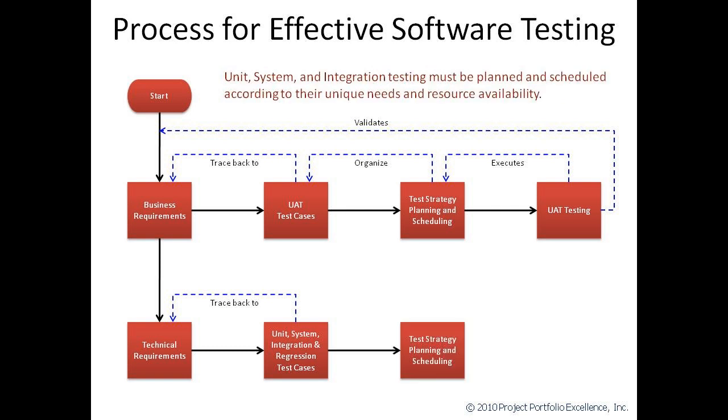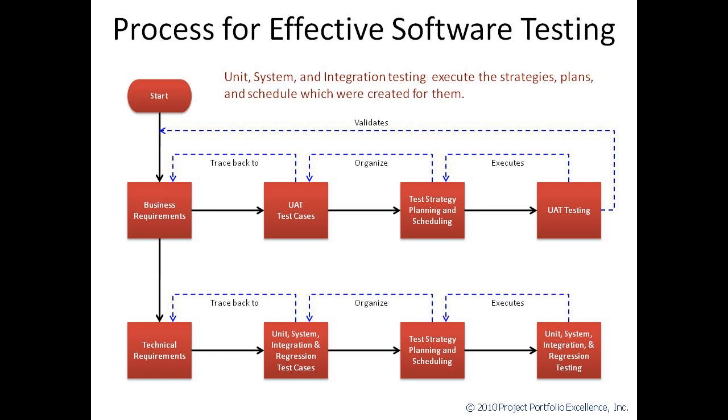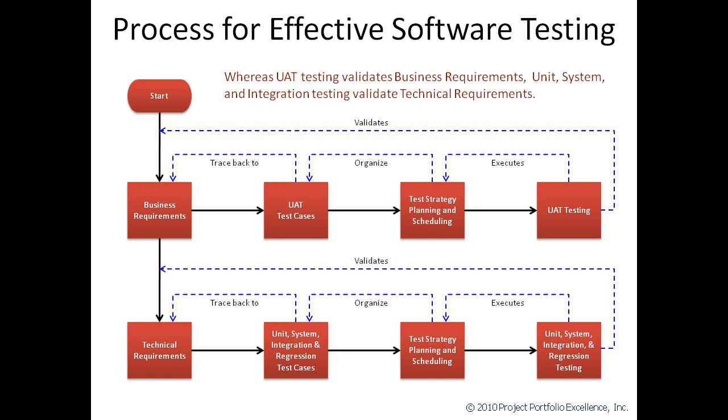The testing that's done by IT during the development process will have its own strategy, planning, and scheduling components. Strategy, planning, and scheduling organize the test cases for the various levels of testing that IT will perform. Unit, system, integration, and regression testing will be performed at various stages of the development process. And just as we saw with UAT testing earlier, these various levels of testing will be done in accordance with our strategy, our plan, and our schedule. We should also note that the various levels of testing performed by IT validate that the technical requirements have been fulfilled.